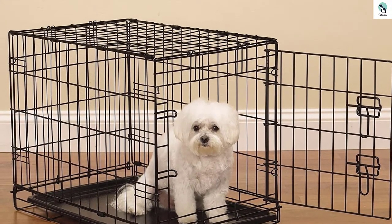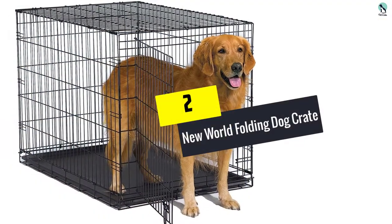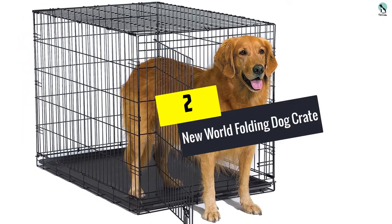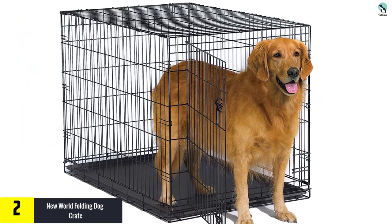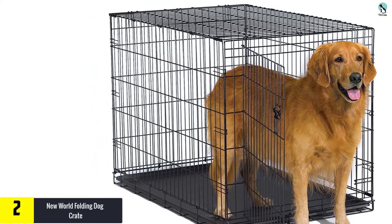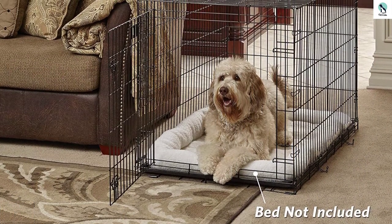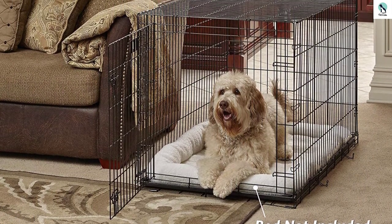At number two we have the New World folding dog crate. Talking about durability, the New World folding dog crate is always the subject of discussion. This crate has a high sturdy structural metal casing design which creates a very safe and secure place for your dog to stay.